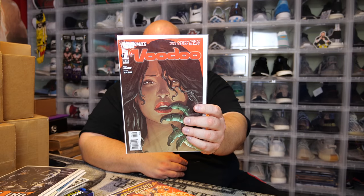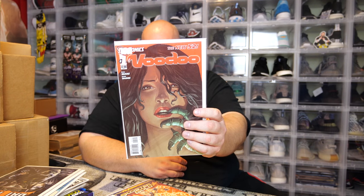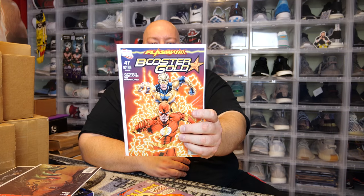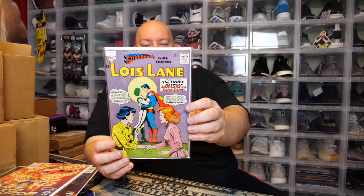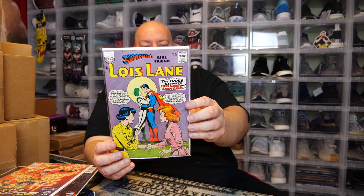Voodoo number one — they're saying it's worth $5. That's a dollar comic right there — it'll be in the dollar boxes at most comic book stores. Next, Booster Gold number 47 — they're saying it's worth $6. Also in the dollar boxes at most comic book stores. And last one: Superman's Lois Lane number 52 — they're saying it's worth $20. Honestly, it's probably a $5 to $10 comic.